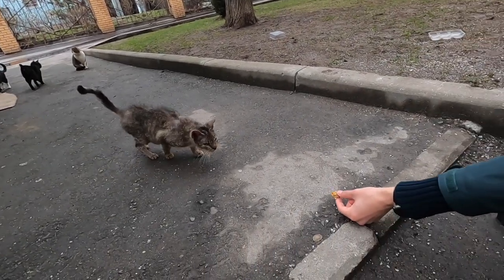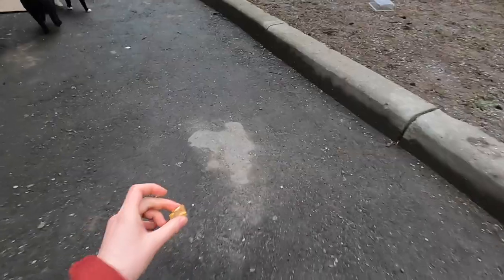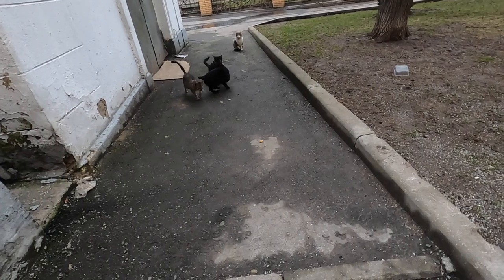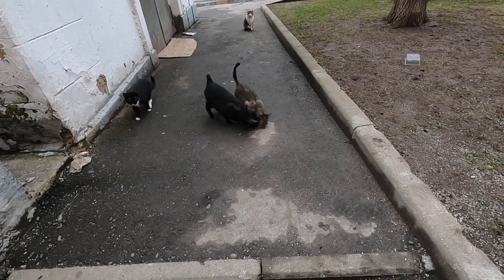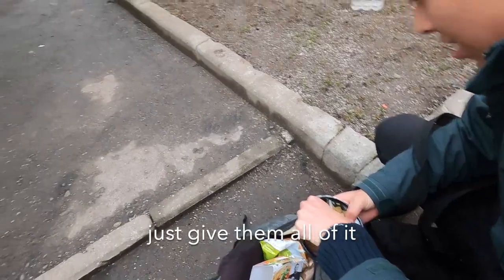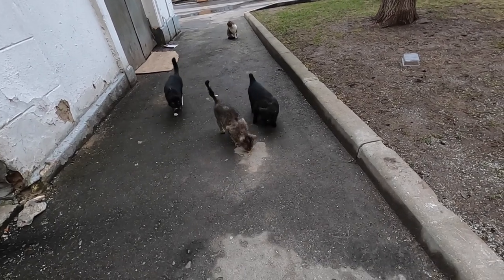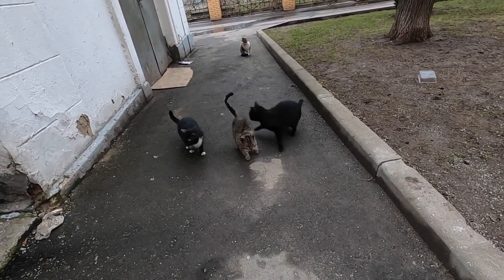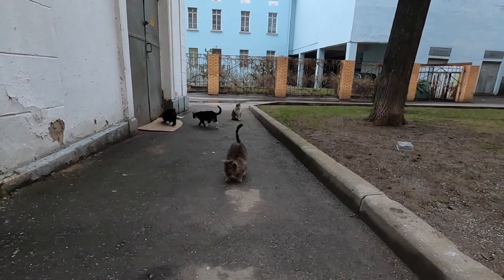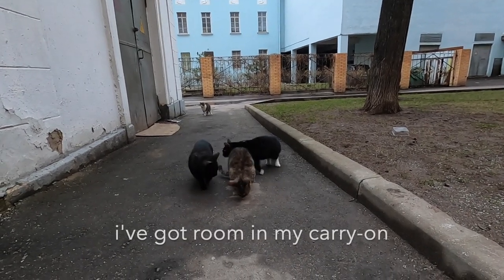Here you go, baby. Just leave it there for him. Oh my god, just give them all of it. He is the skinniest one, so that's just a piece of rice. So are we taking them all home? Yes. I've got room like a carrot.